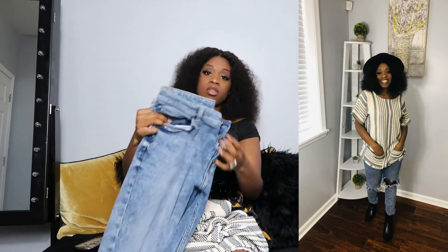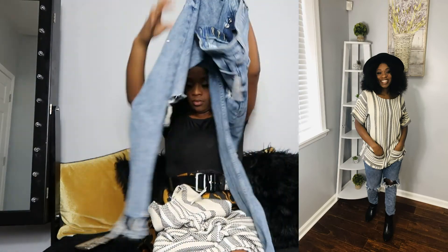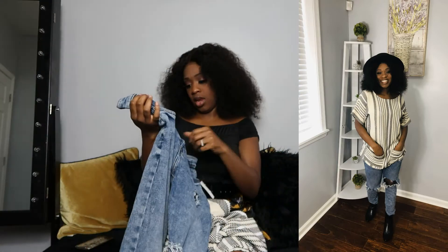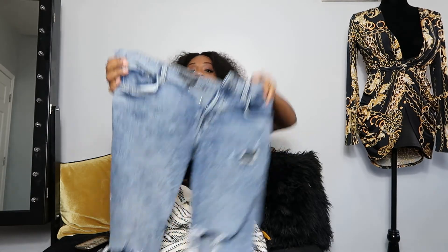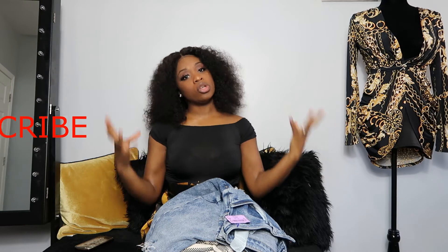I paired it with these jeans from Zara - of course I got them from Goodwill - and they're ripped up down the middle. I got these in a size eight because you guys know a six don't do your girl right. I always try to shop in outfits, not just individual pieces, so I try to shop a full look. These jeans go with this shirt and both came from a thrift store here in Baltimore.